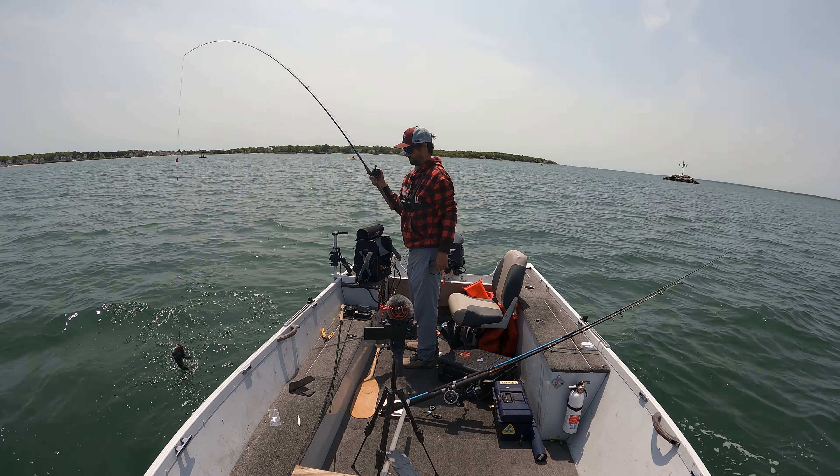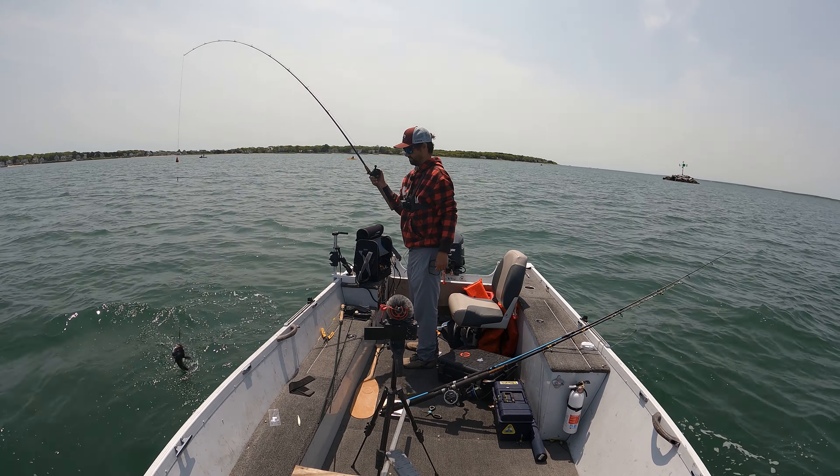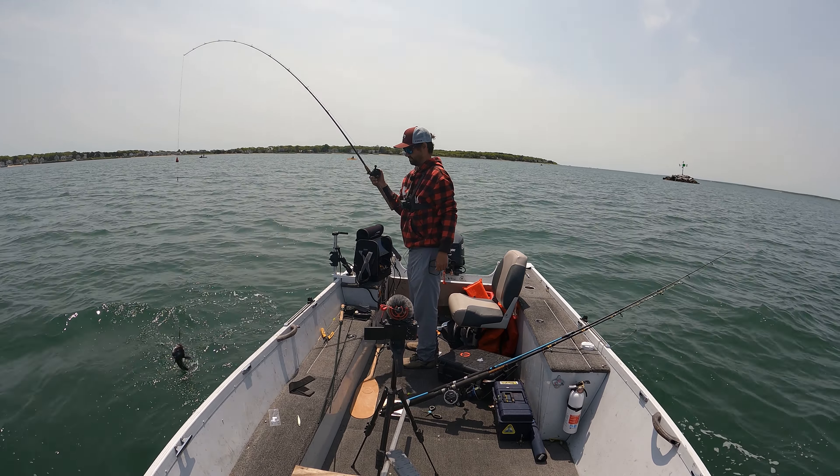I had them and I just biffed the hook set. They like to hit it on the fall — not really sure why. I mean, I guess they're bass. This could be a 16. Yeah, that's a big one, all right. Almost a keeper. So pretty, folks, so pretty. Back in.